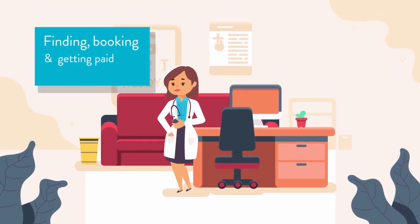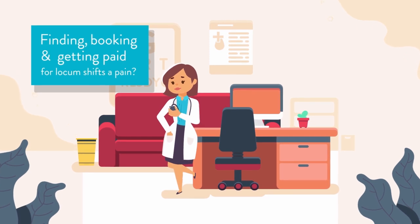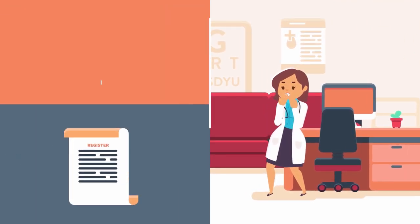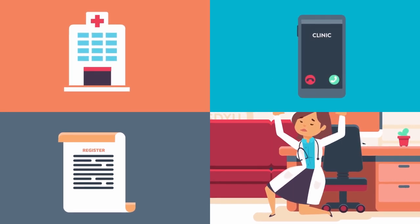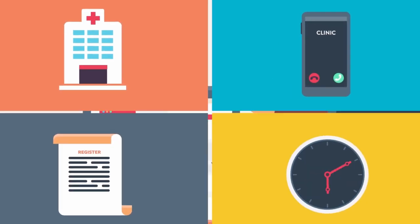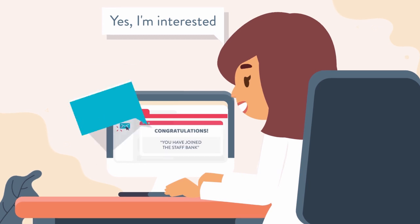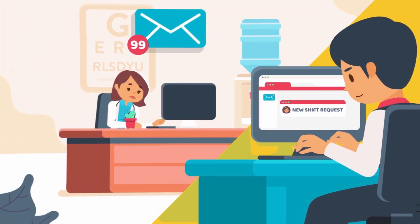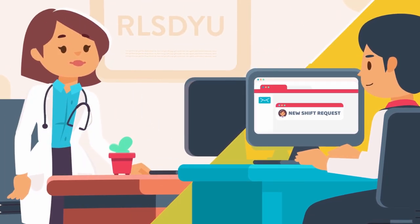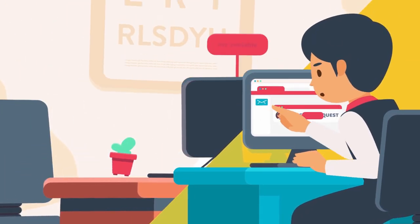Isn't finding, booking and getting paid for locum shifts a pain? You dig for paperwork needed to apply to an employer's staff bank and work through tedious back and forth communication, or don't hear back for weeks. Even after you've joined, you sift through emails and find a shift you want, only to be told by the staff bank that the shift has gone. It's like going for a high five and missing.